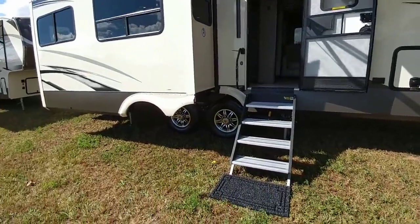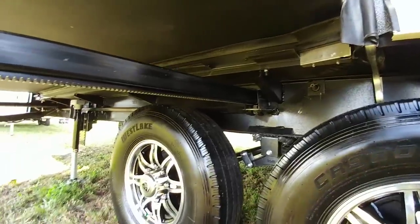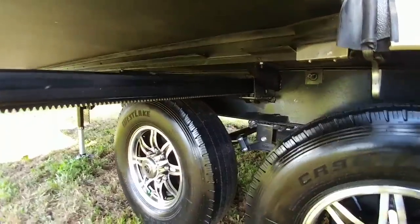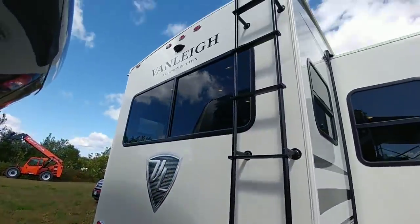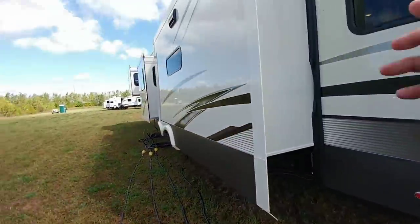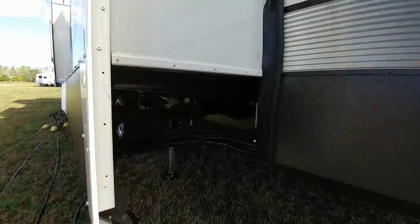Now we're going to walk around the outside of this one. It has Westlake G-rated tires. It does not have a suspension equalizer. Looking at the frame, it is a 10-inch I-beam frame — this is a straight frame, so there's no drop section to this specific one. It uses rack and pinion slides on this side. Over here, all LED lighting, wired for a Furion backup camera. On this side, it has a Schwintech slide up front, a Schwintech slide for the mid-bunk, and a rack and pinion slide back here, as you can see.